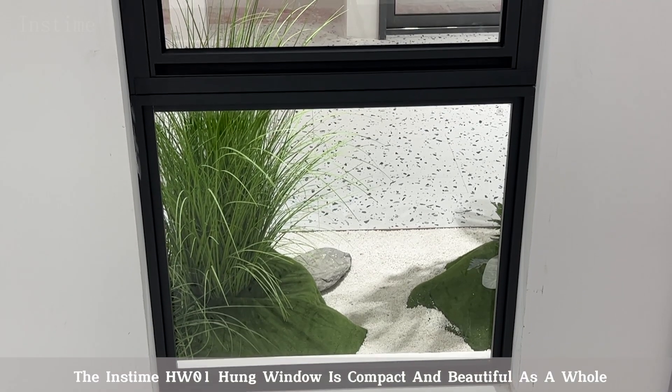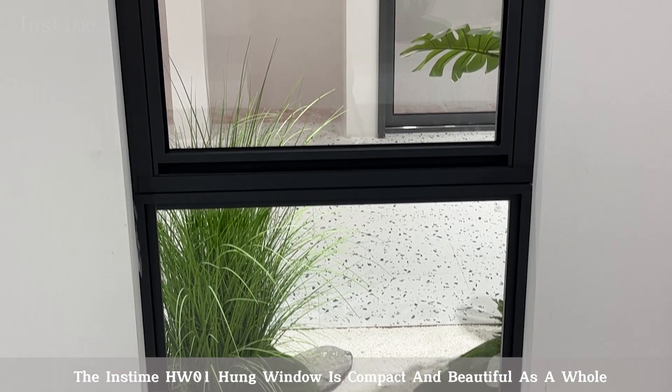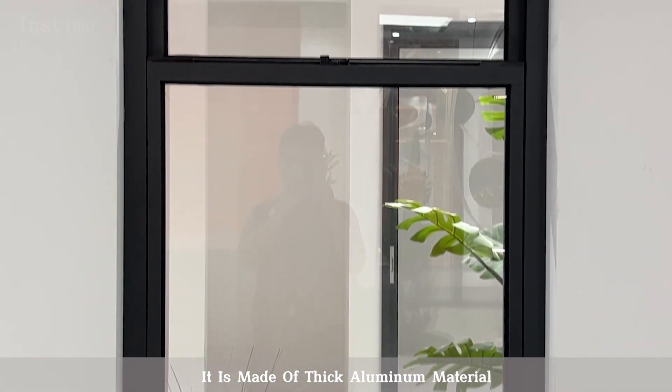The Inztime HW01 Hung Window is compact and beautiful as a whole. It is made of thick aluminum material.